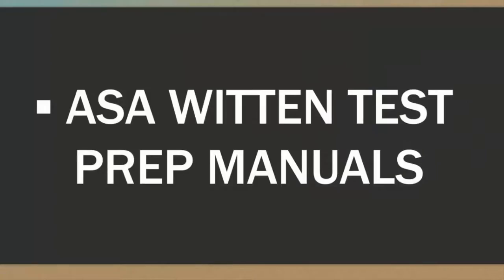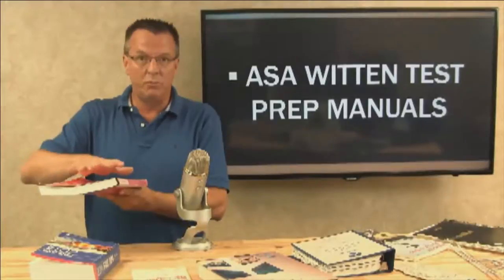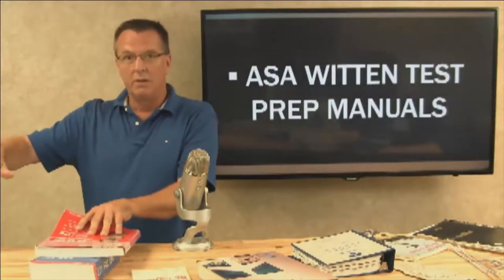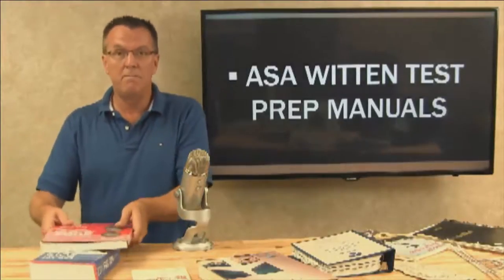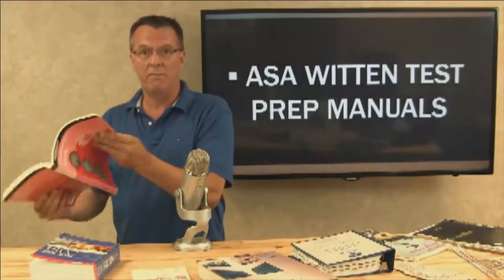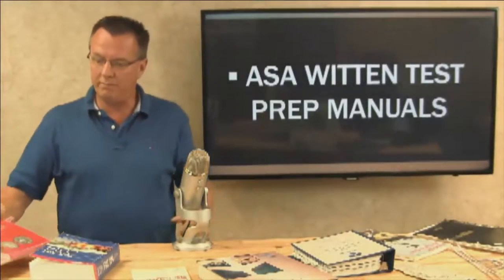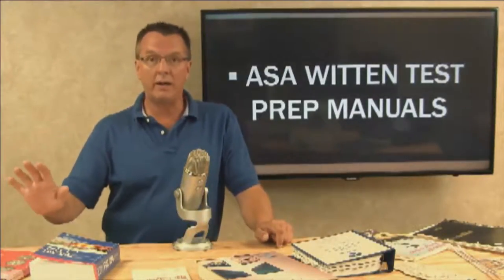ASA Written Test Prep Manuals — I personally like these. A lot of students are still using the ASA manuals. The reason I like them is they give you a separate workbook with your diagrams, so you can open both books together and work through them. Some written test prep manuals put everything in the same book so you're constantly flipping front to back. I also used webexams.com, which is still a valid website where you can test yourself for free. That's what I recommend.